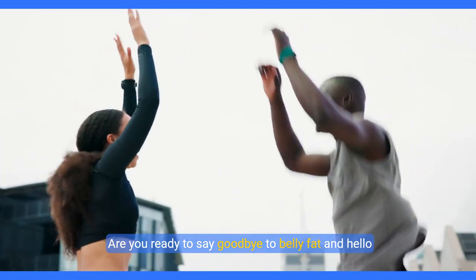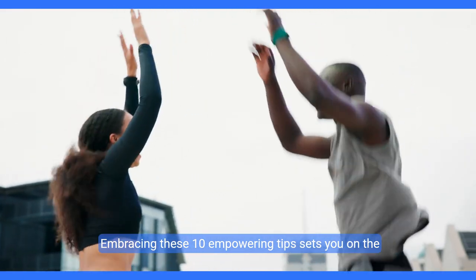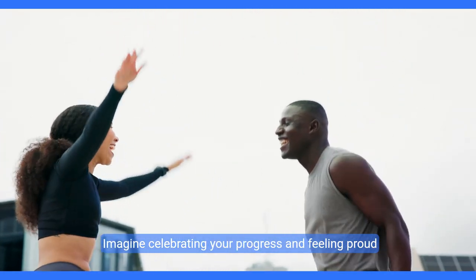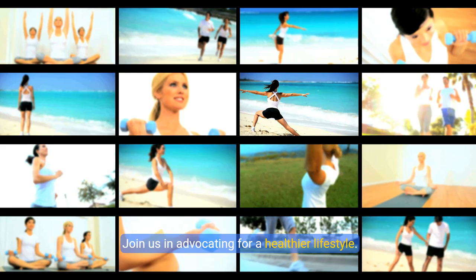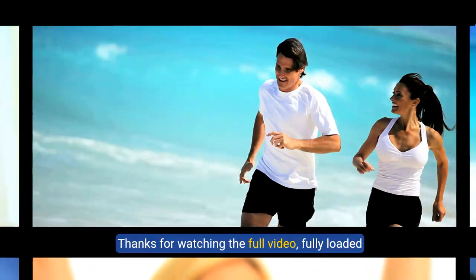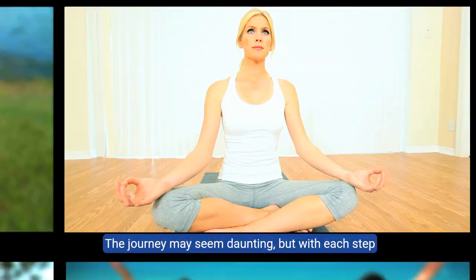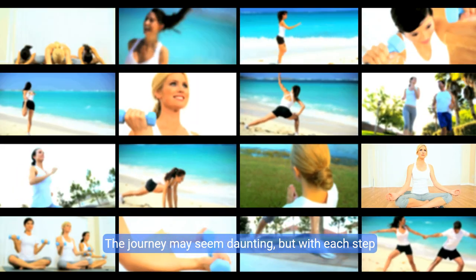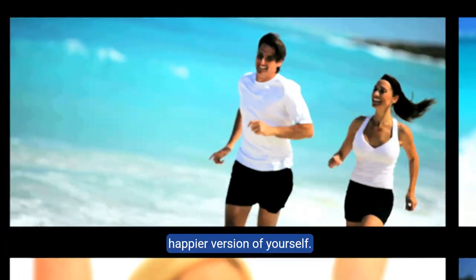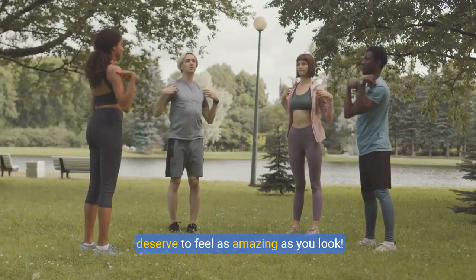Are you ready to say goodbye to belly fat and hello to a more confident, vibrant you? Embracing these 10 empowering tips sets you on the path toward achieving the slimmer waistline you crave. Thanks for watching — the journey may seem daunting, but with each step you take, you're one step closer to a healthier, happier version of yourself. Let's embark on this journey together, because you deserve to feel as amazing as you look.